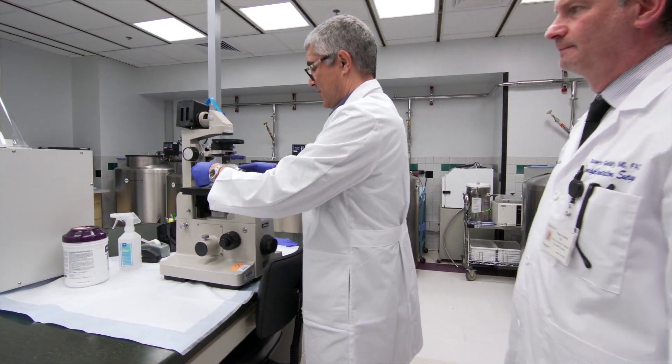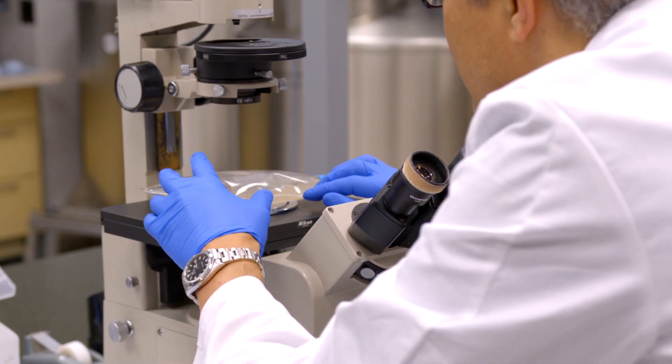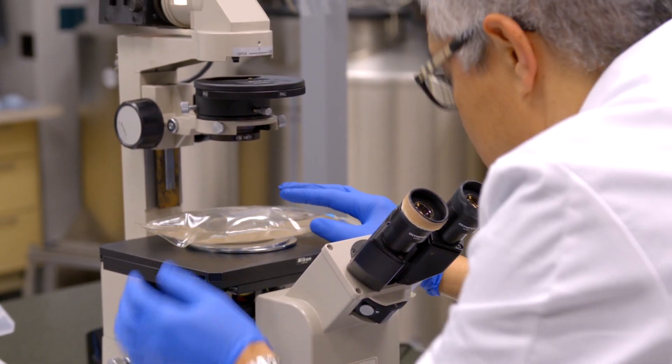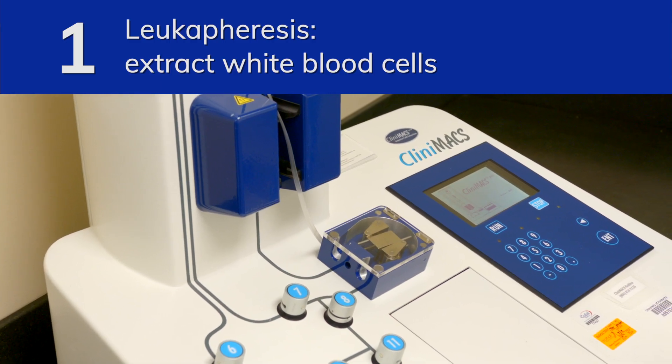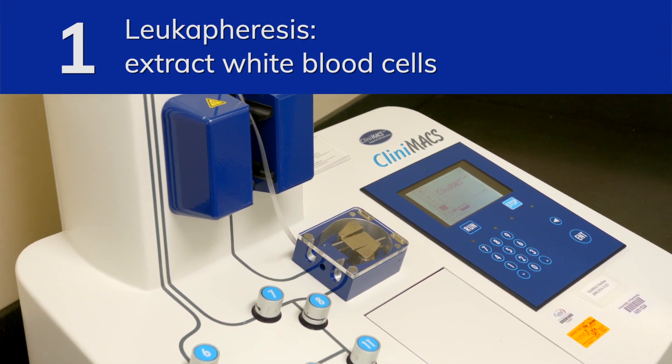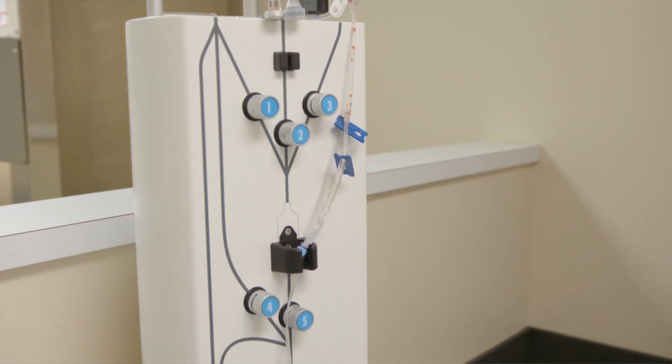Guidale's team will use the patient's own cells and special methodology to increase the number of regulatory T cells. The patient is sent to a procedure called leukapheresis — an extraction of white cells using the same machine used when patients donate blood.